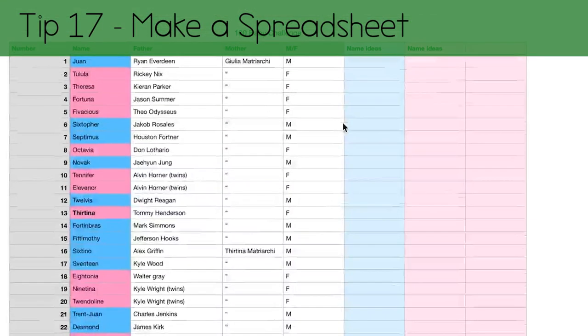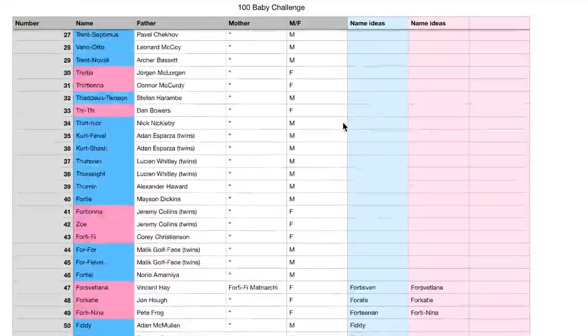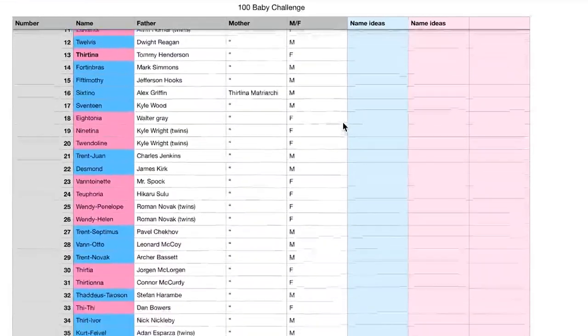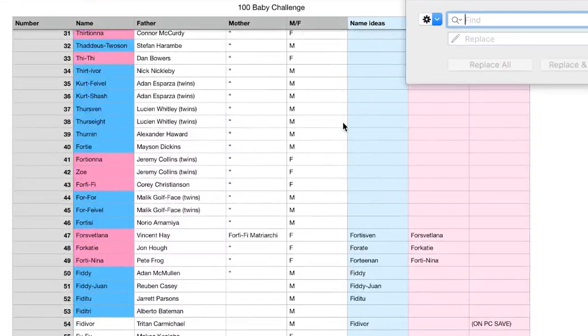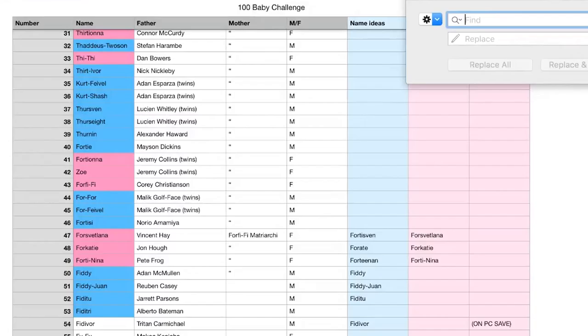Tip 17: Be like Katie. Make a spreadsheet. Those of you who know me well will know I have two great loves in my life: sims and spreadsheets. Write down those baby daddies. That way you can make sure you don't get the same donor twice, because that's against the rules. If you're old school, you could just write in a notepad, but you can't quickly switch apps and search the spreadsheet for a name when you've found your next victim.